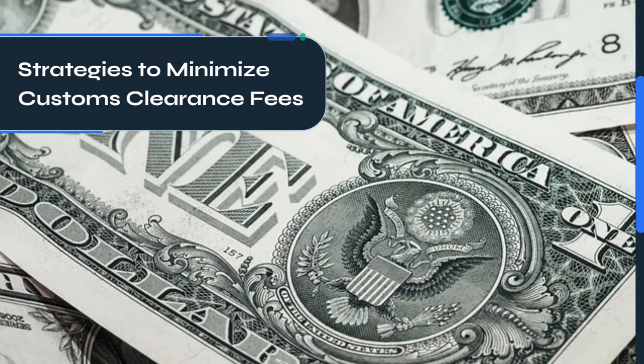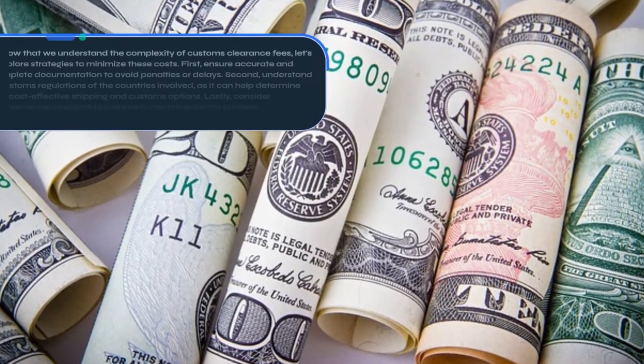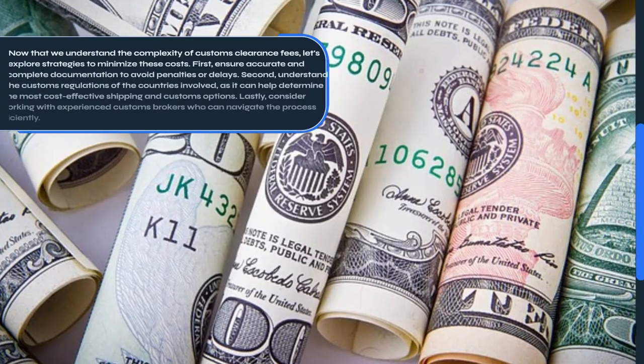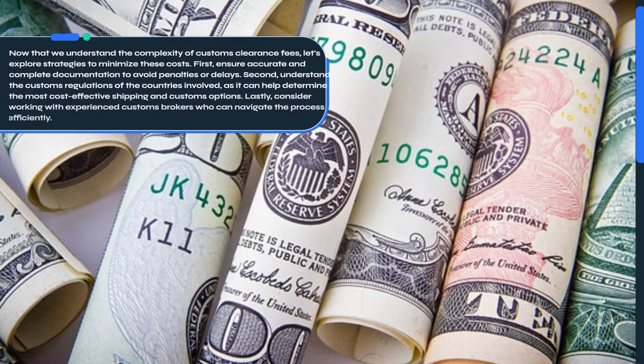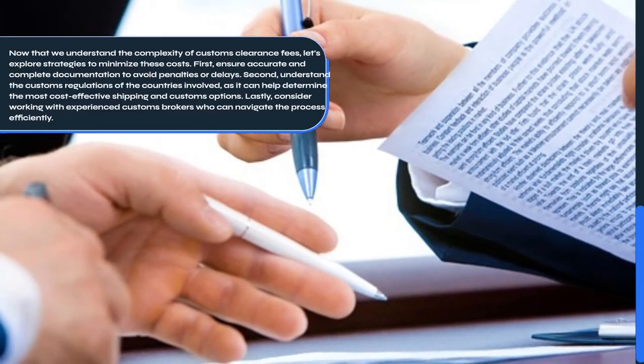Strategies to Minimize Customs Clearance Fees. Now that we understand the complexity of Customs Clearance Fees, let's explore strategies to minimize these costs. First, ensure accurate and complete documentation to avoid penalties or delays.